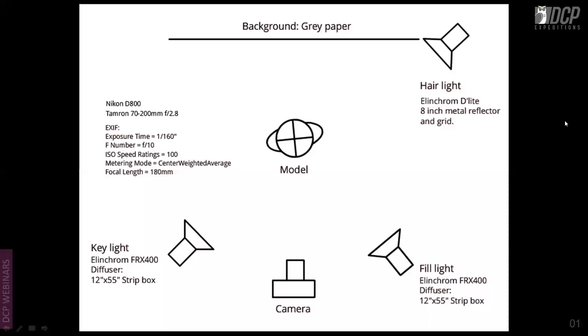Here is the resulting shot. You can see the effect of the kick light on the hair and face. The key light and fill light work together, making this a three-light setup that produces a polished portraiture result.